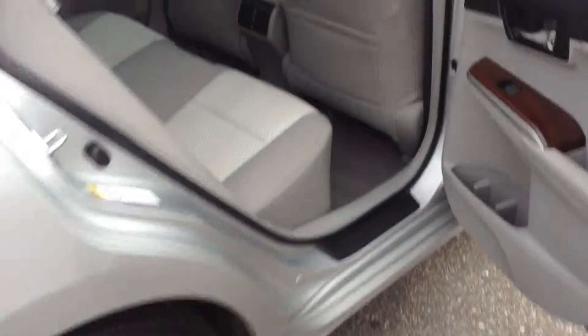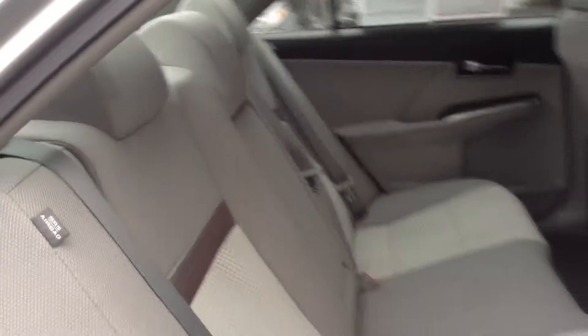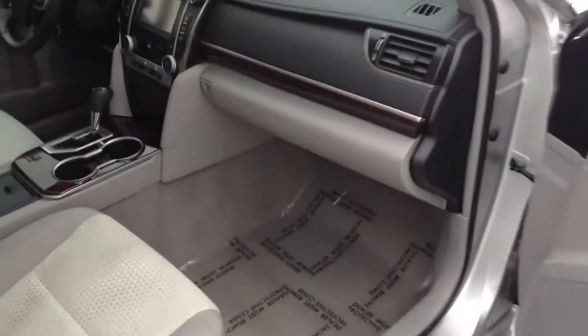Same thing with the interior. Does have the nice two-tone light fabric heating. Very clean — just your normal wear here and there, but nothing too bad. This one does have a backup camera as well as a moon roof on it. Overall interior, same thing — about a 9 out of 10 as far as condition goes.